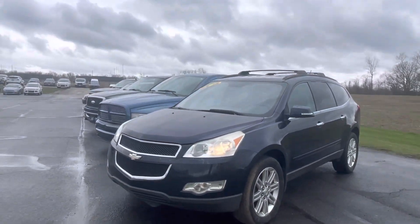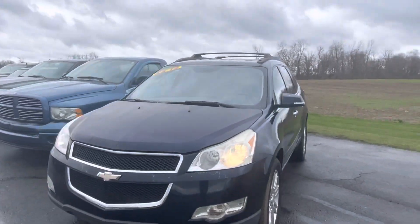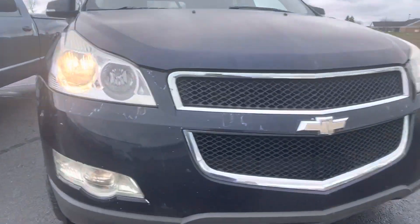Good morning, Tanner here with Daryl Scherke Ford. In front of me is our as-is 2011 Chevy Traverse. I'm just going to do a quick walk around of it for you.